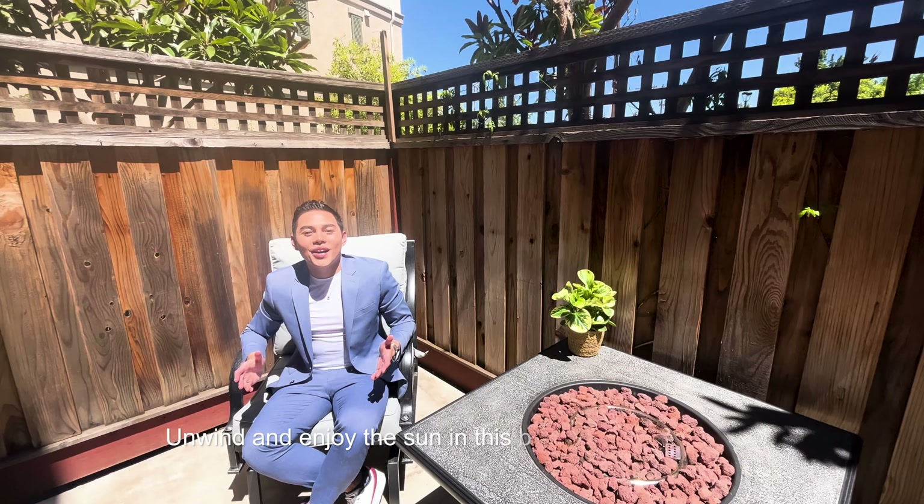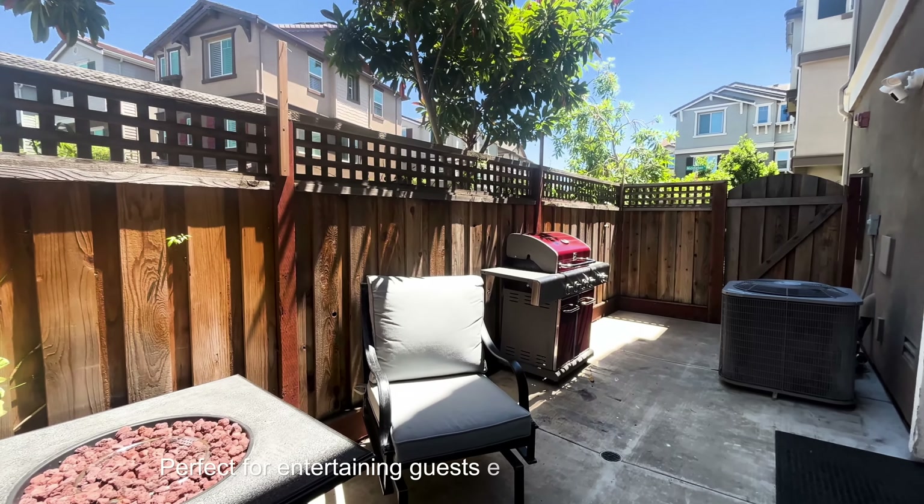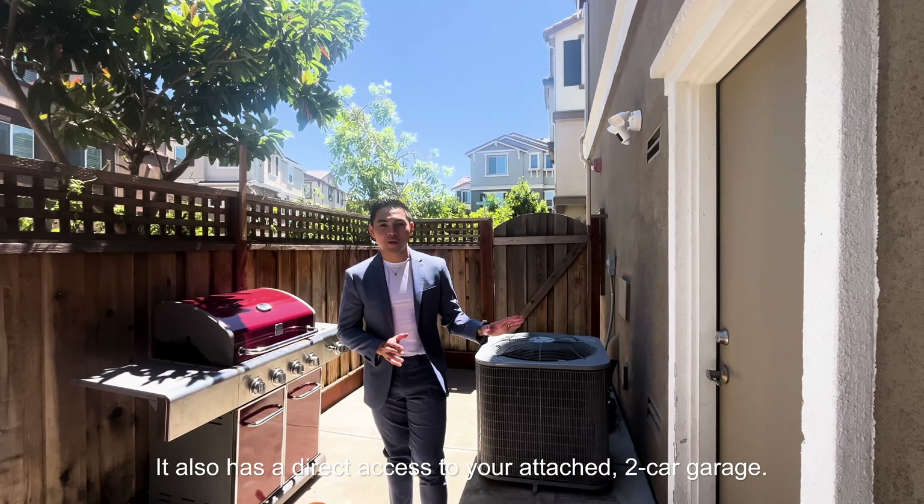Unwind and enjoy the sun in this beautifully maintained side yard. Perfect for entertaining guests, especially in the summertime. It also has direct access to your attached two-car garage.